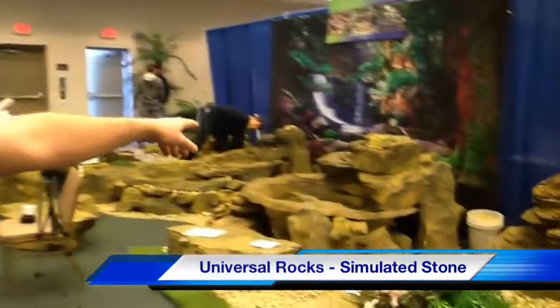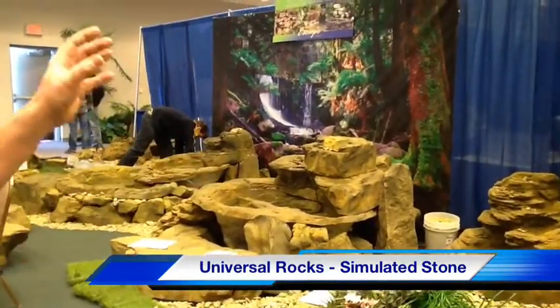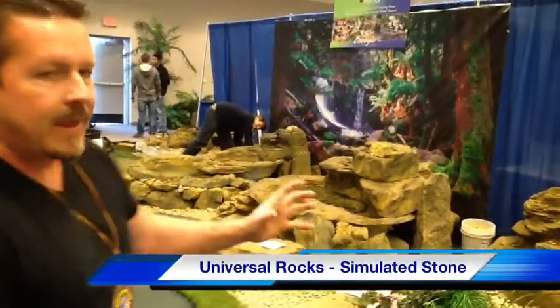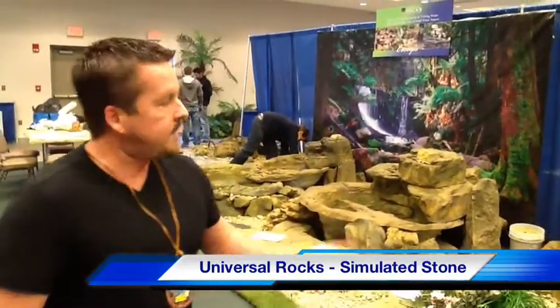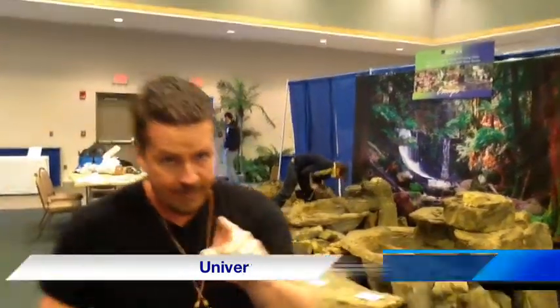Universal Rocks — they've been around for a long time and they're really starting to make a break in North America. So lifelike they almost look like real rocks. These guys are going to be a game changer in 2013. And they're from Australia.